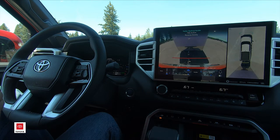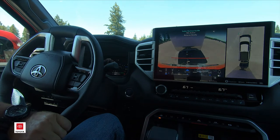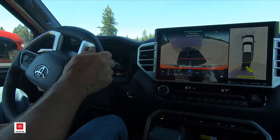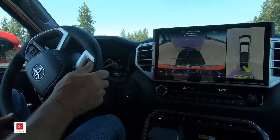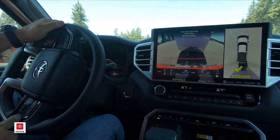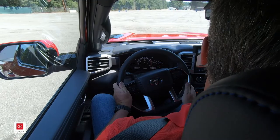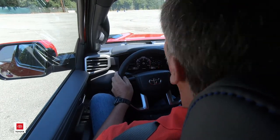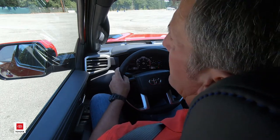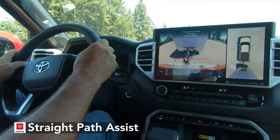As we begin to back up and turn the steering wheel, the right side of the screen gives you guidance arrows to let you know which direction the trailer is turning. For those with experience towing, you can use that to easily guide the trailer into a parking spot or perhaps down the boat ramp. But if we're looking for a little more help — if the boat launch is really crowded and tight, or we're moving a large RV trailer through a busy fueling station — we can take advantage of the straight path assist.